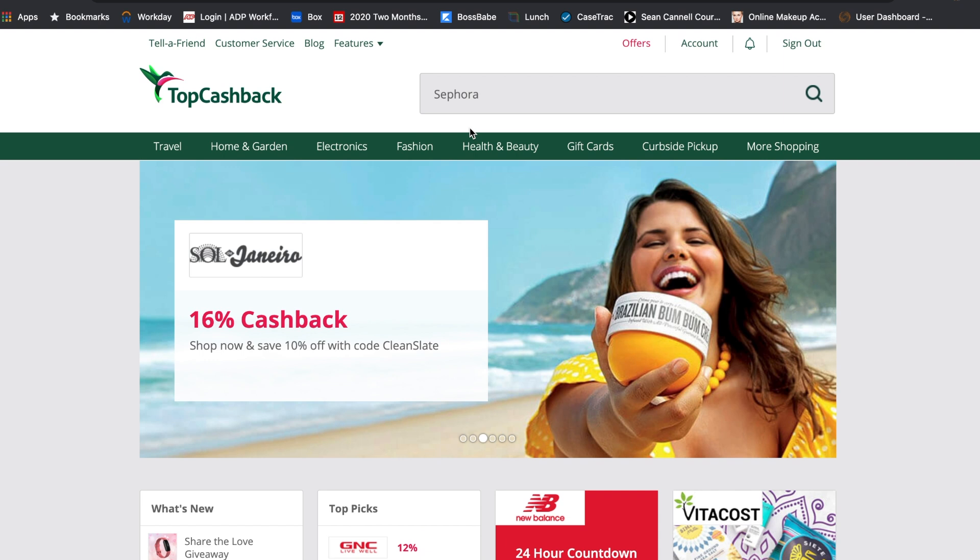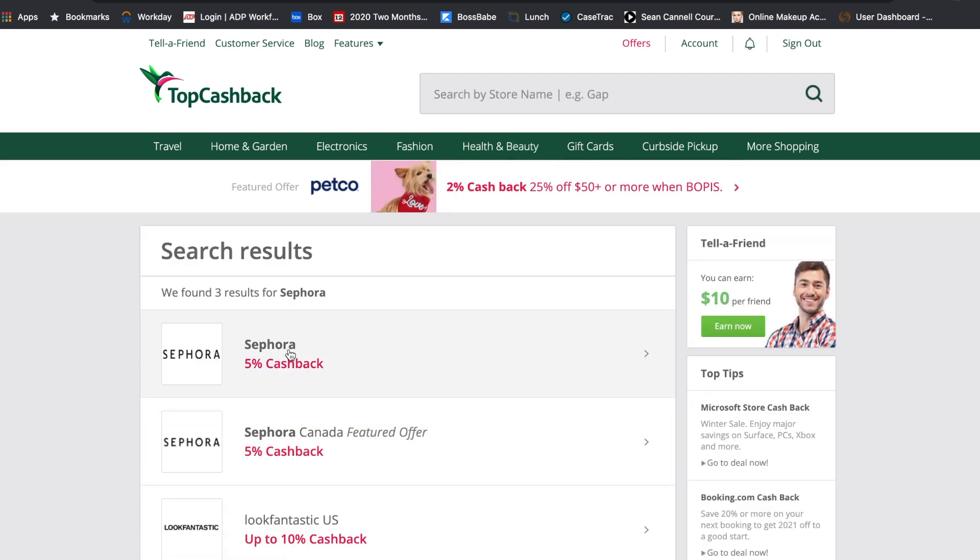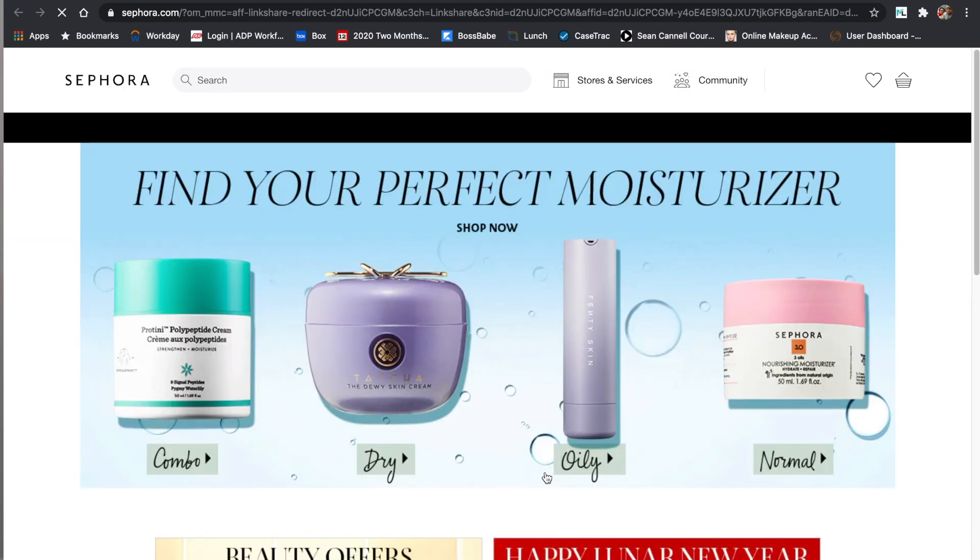Before we get started I want to shout out our sponsor for today's video — thank you so much to Top Cashback for sponsoring this video. I've worked with them four or five times. Top Cashback is a cashback website where you shop like normal. For example, if I want to shop at Sephora, I go to the Top Cashback website, type in Sephora, and they'll have a certain percentage cash back — right now Sephora is 7% cash back, meaning if I spend $100, I get $7 in my account.